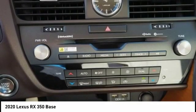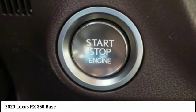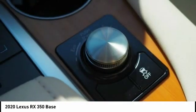Rear view camera, airbags, driver and knee airbags, audio radio, touchscreen display, and electronic messaging assistance with read function. Take this vehicle for a spin and see why so many shoppers are now proud owners.